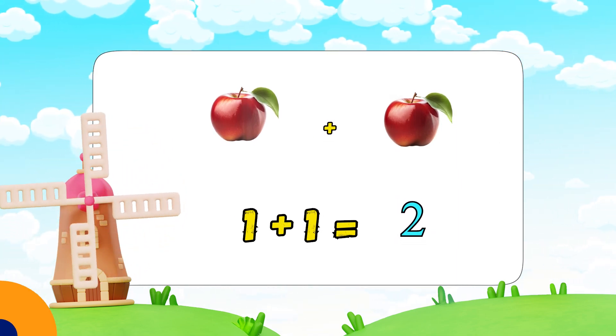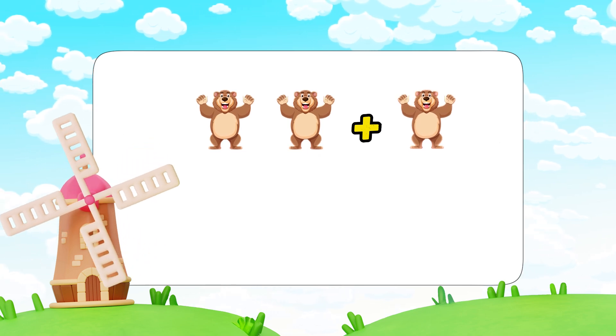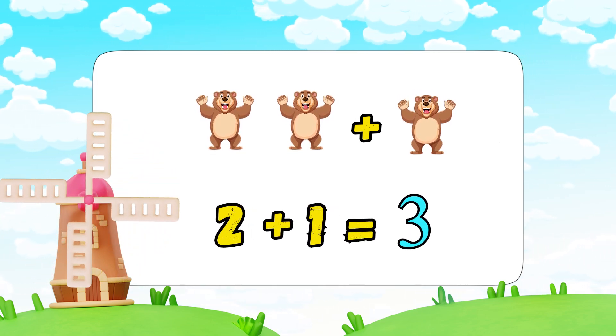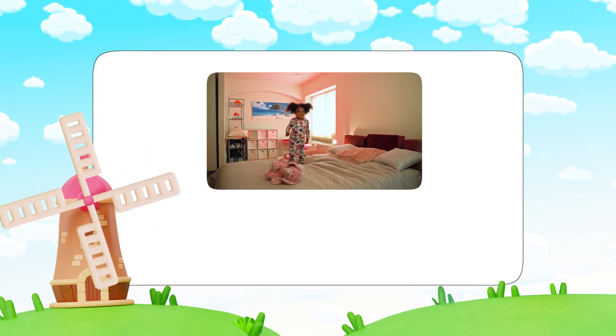Can you count with me? I have two bears and I add one more bear. How many bears do we have? Yes! Two plus one equals three. Great job!